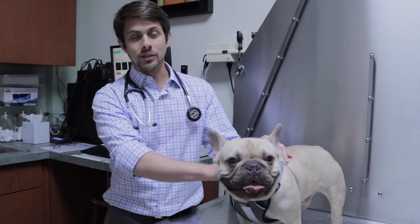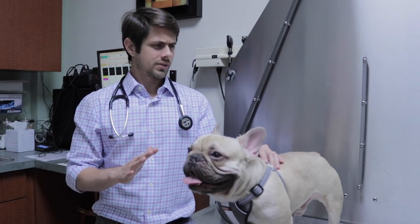Hey guys, my name is Dr. Laird here at Lake Sandville Hospital. Today I'm here with Louis. Louis is a French Bulldog. He is still just under a year of age — he'll turn a year in about October. Is that right, Dad?